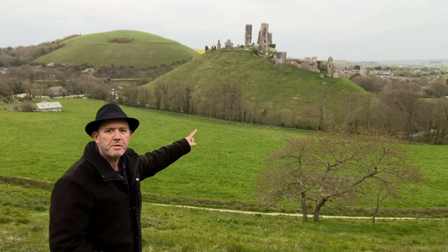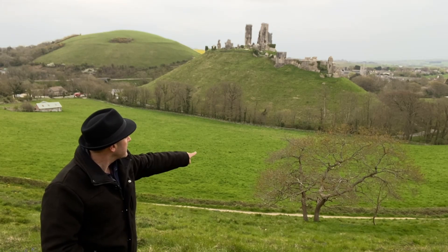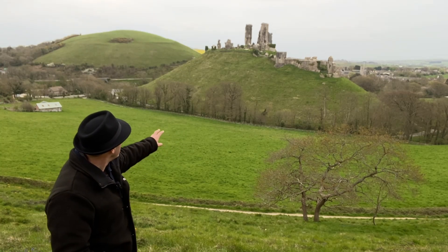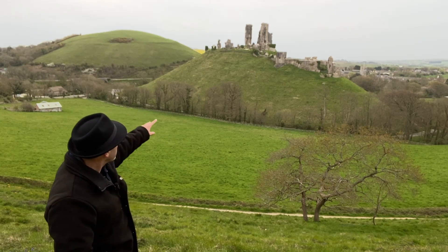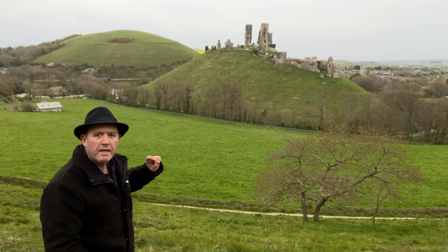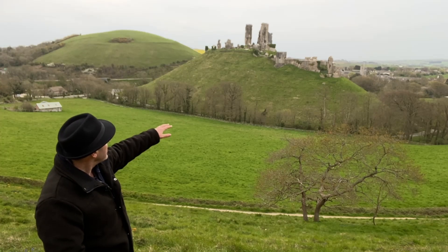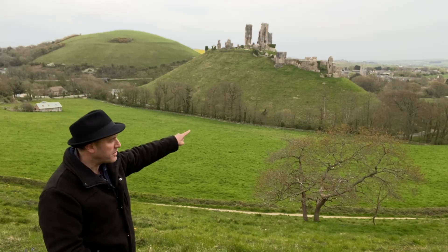From here you get a really nice view across. You get this lovely tree in the foreground, all these green fields, and the hill itself. You can choose a wider composition to get the castle, East Hill, and everything in, or you can zoom in closer and frame up just the castle itself, the hill, and the church in Corfe village.